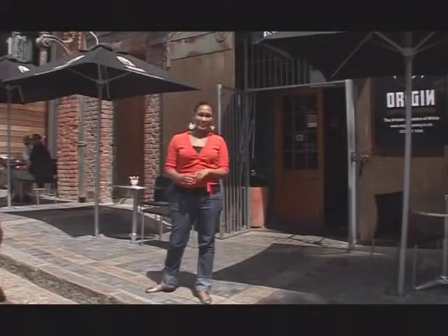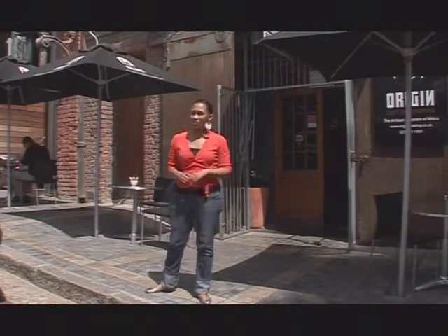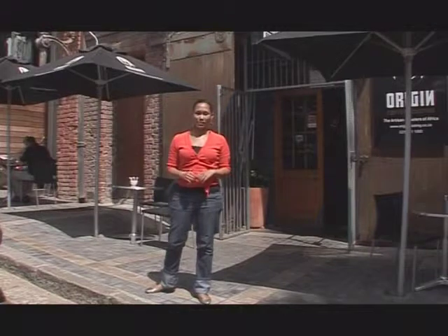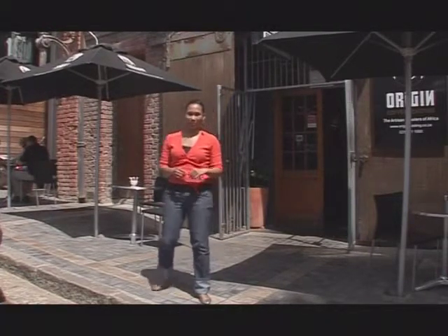On an average day, around 1.4 billion cups of coffee are consumed worldwide, which means that most of you out there can't start your morning without a little bit of a caffeine kick. Today we're here at Origins Roasting to find out exactly what goes into the science behind your favourite cup of joe.